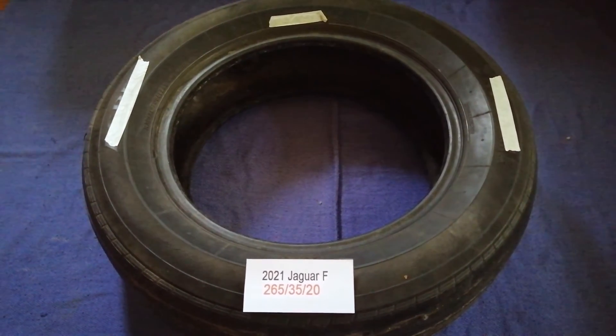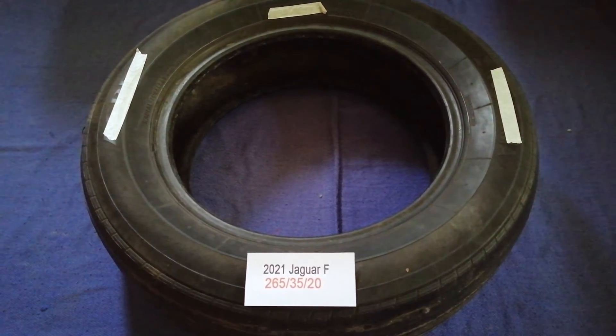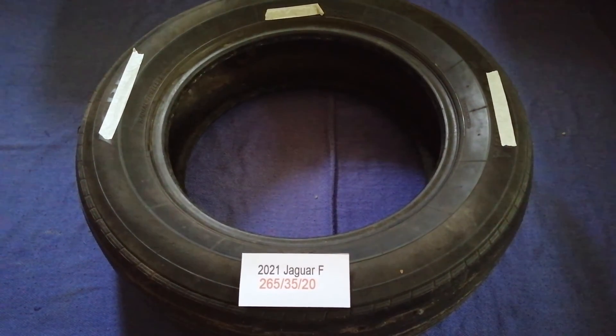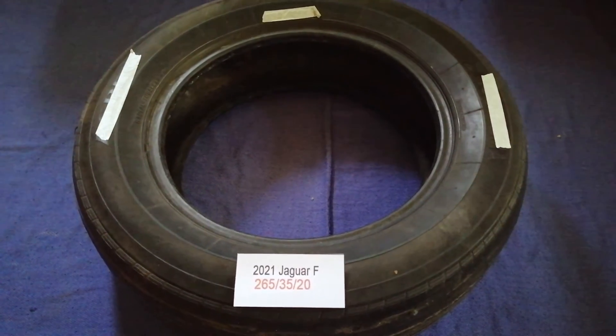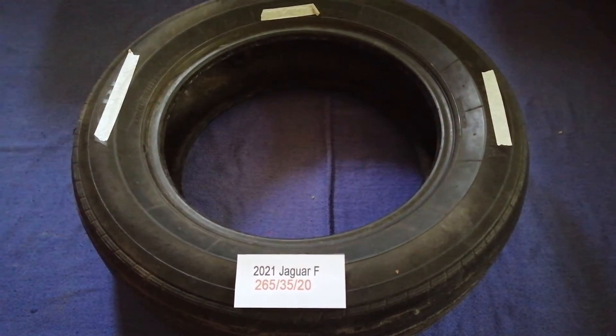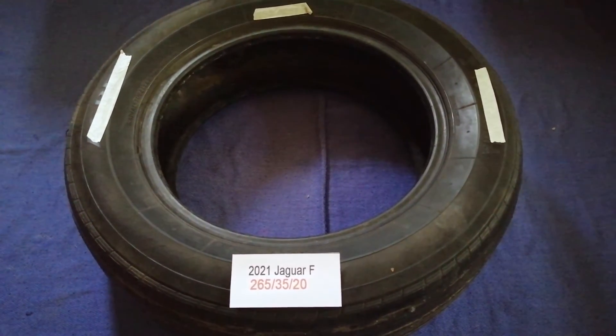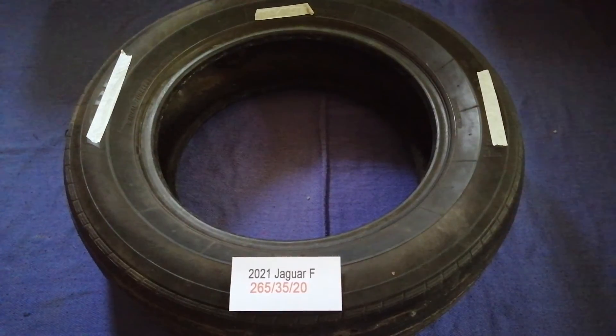Driving on bad tires is terrible for your car and a danger to you. Worn out, old, and damaged tires cause unnecessary wear and tear on your car. Replacing your tires regularly is very important to keep you safe on the road.